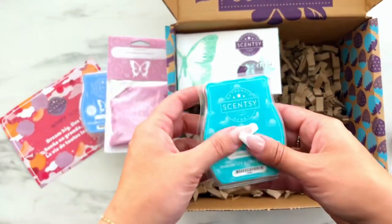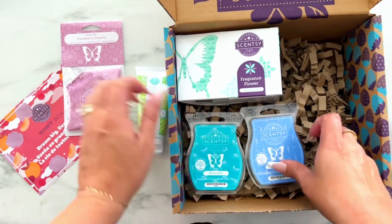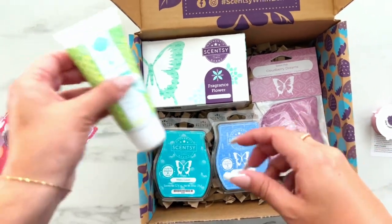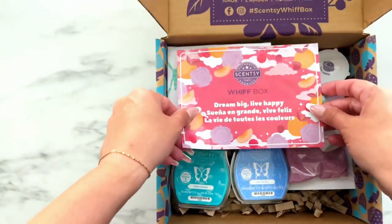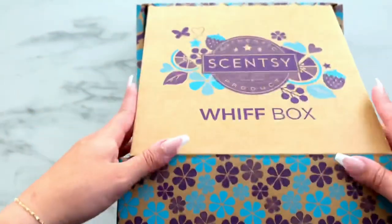So just to recap, we have the flower, the two bars, the scent pack, the hand cream, and that sneak peek of August's scent of the month, Pink Leather. The overall value of this box is $44. So if you want, you can head to my website and grab it for $35. You can add it to club, get that 10% discount for $31.50. Or you can even add it as a half price item for $17.50.